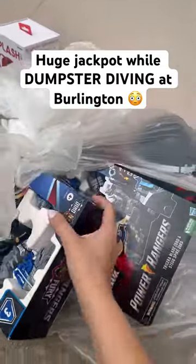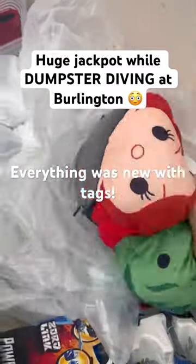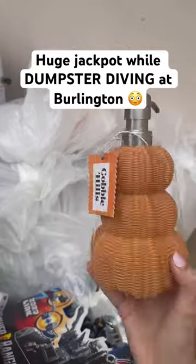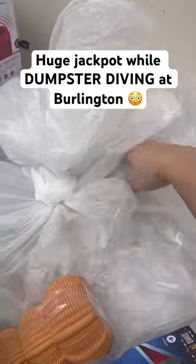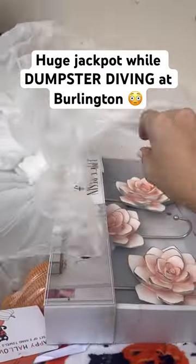Going through the bag now and there's a bunch of toys in here. These are plushies and they are so cute. There's a pumpkin decoration — oh, it's a pumpkin hand soap. There's also a pumpkin hand towel and a hook set.